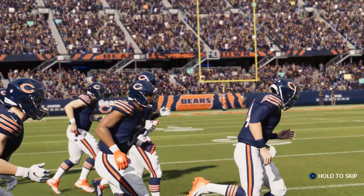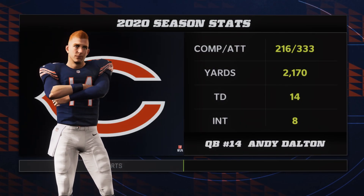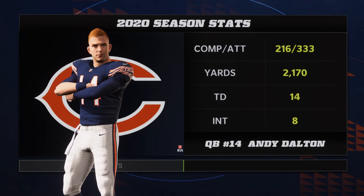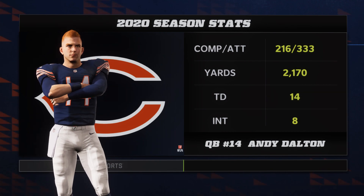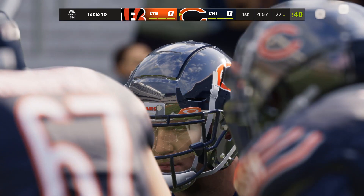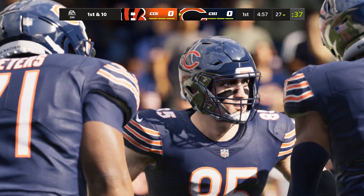For the first time, here comes the Chicago Bears offense, led out by the veteran in his first season in Chicago, but 11th overall — the Red Rifle, Andy Dalton. I love his football IQ, I love his ability to have people rally around him. And as he likes to remind me all the time when I get ready to call one of his games: I can run it a little bit too. A nice presence to have on your team.